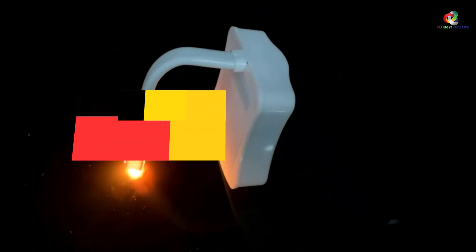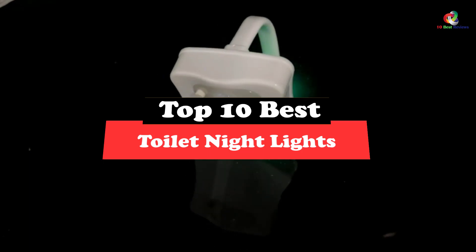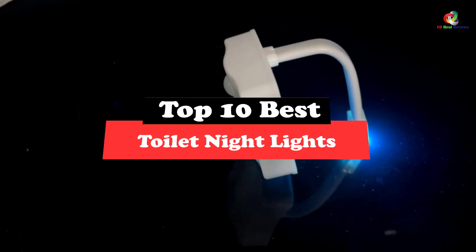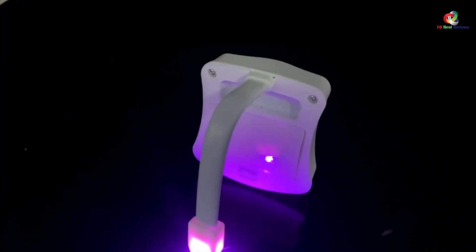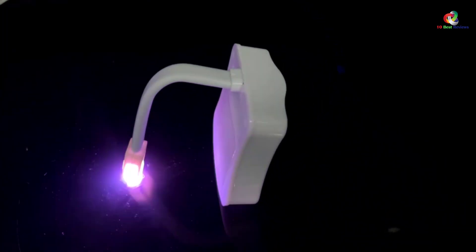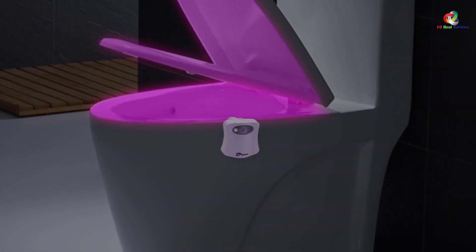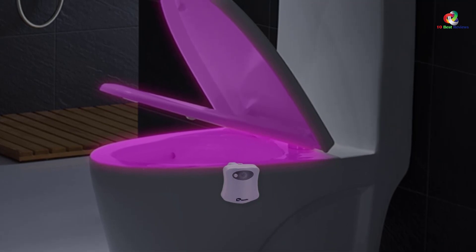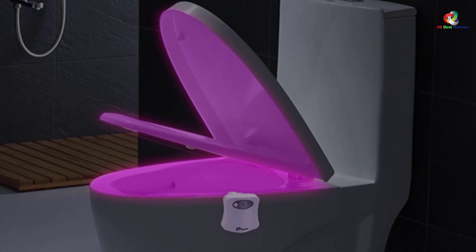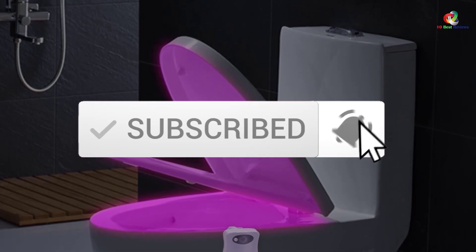Hey guys, in this video we're gonna be checking out the top 10 best toilet night lights. Through extensive research and testing, I've put together a list of options that will meet the needs of different types of buyers. So whether it's price, performance, or particular use, we've got you covered. For more information on the products, I've included links in the description box down below, which are updated for the best prices. Like the video, comment, and don't forget to subscribe. Now let's get started.